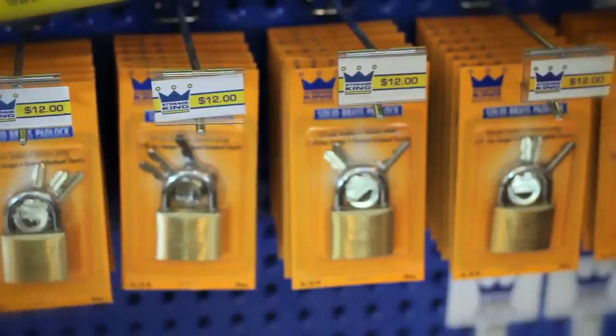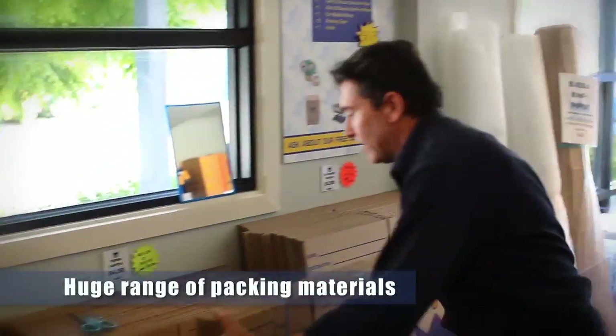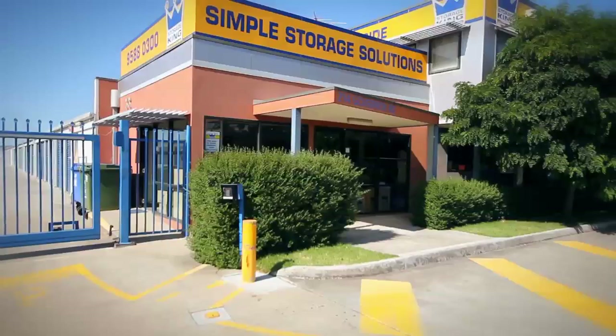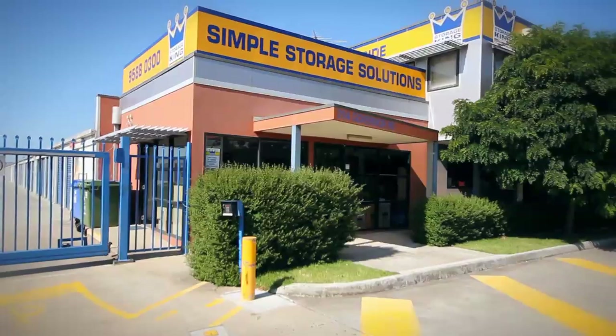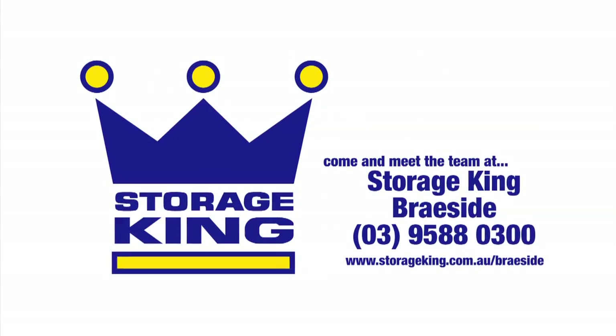At Storage King Brayside, apart from helping you with your storage and putting your goods away in a safe, clean and secure environment, we've got all your packaging needs as well. Whether it's boxes or some bubble wrap, we've got everything you could possibly need from tape to bags. So please, come on down to Storage King Brayside and we're here to help. Store it with Storage King!